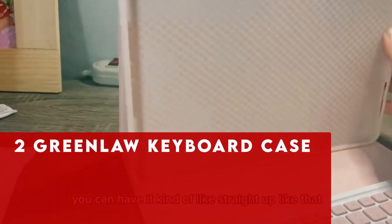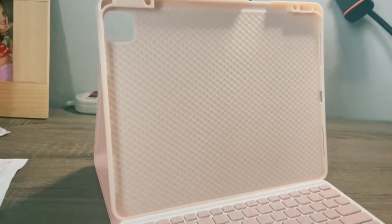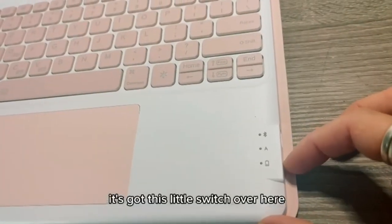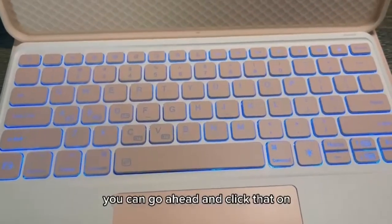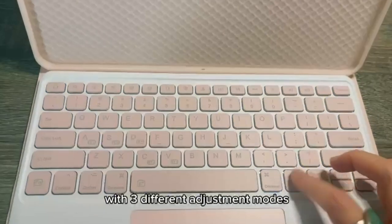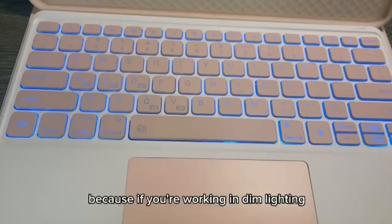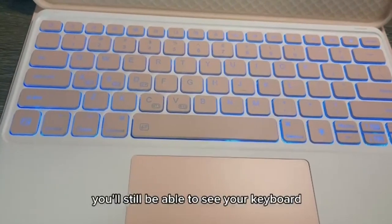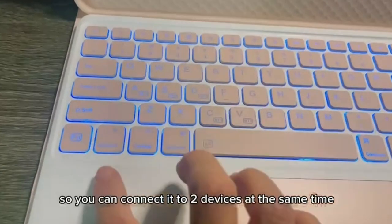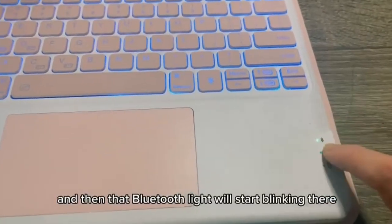At number 2 is Greenlaw Keyboard Case. Experience the Greenlaw Times Y Series Case with Keyboard, designed exclusively for iPad Air 11-inch M2 2024. Its customizable backlighting offers seven vibrant colors and three brightness levels, allowing you to tailor your keyboard to suit your style and preferences, enhancing both functionality and aesthetics. The Skim-slash-Semi-C-Tech application ensures easy cleanup from spills and stains, maintaining a pristine appearance. With dual Bluetooth channels, seamlessly switch between two connected devices for efficient multitasking. The smart touchpad enables precise control and navigation, transforming your iPad into a versatile productivity tool for tasks ranging from document editing to web browsing, making it a must-have for enhanced productivity and convenience.